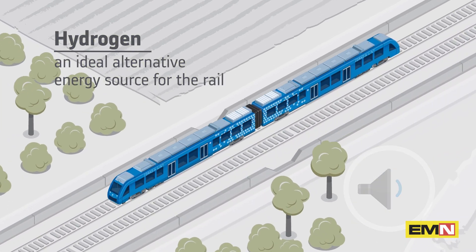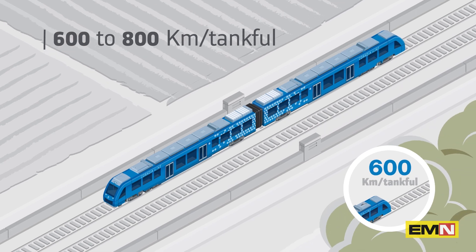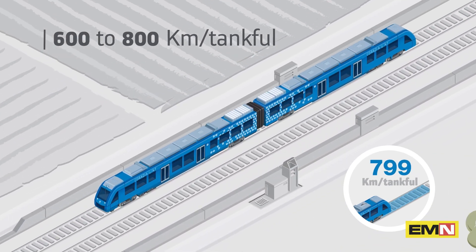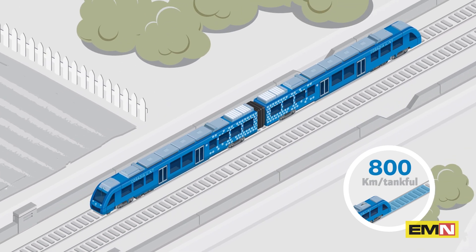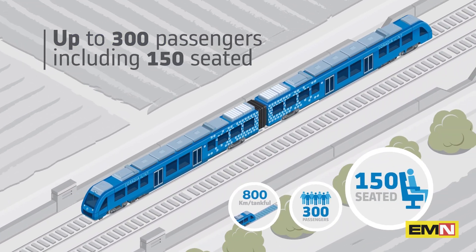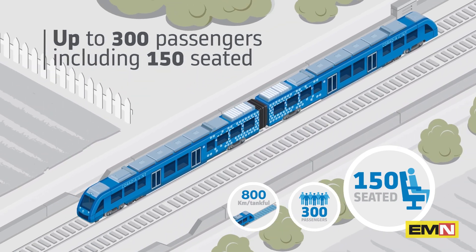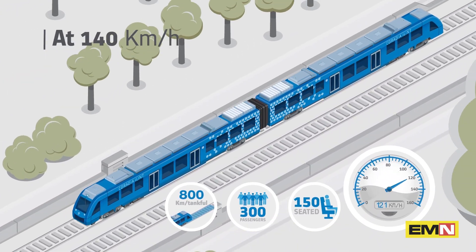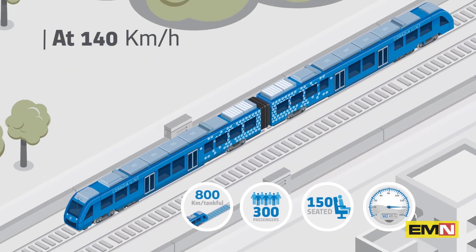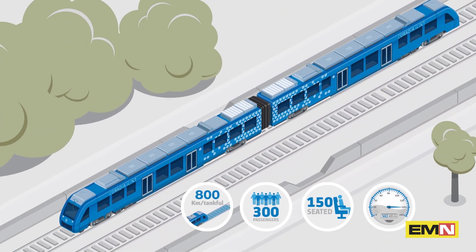Coradia iLint, powered by a hydrogen fuel cell — its only emission is steam and condensed water, while it operates with the lowest noise levels. Alstom is one of the first manufacturers worldwide to develop a passenger train based on such technology. Thanks to this technology, Coradia iLint enables sustainable train operation while its performance matches that of regular regional trains.